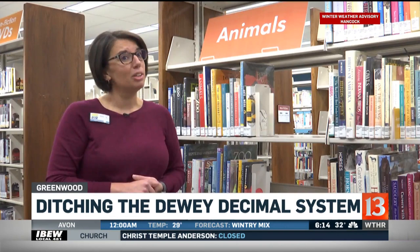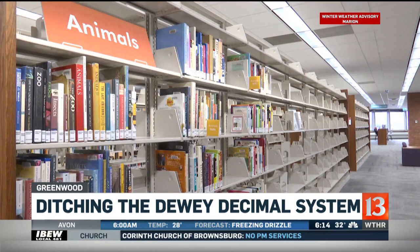It's a little controversial — yeah. We do have people that occasionally are like, 'You're doing what?' Look at this. These are all new labels.